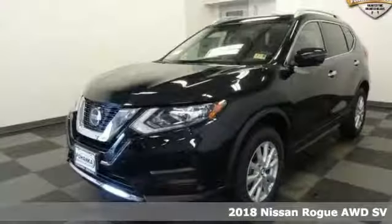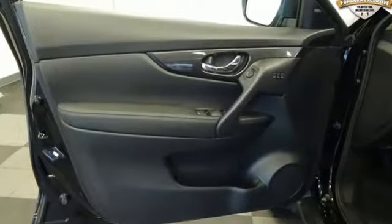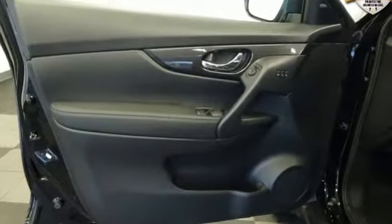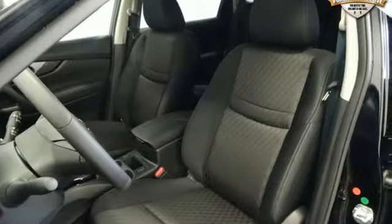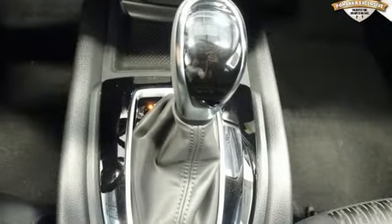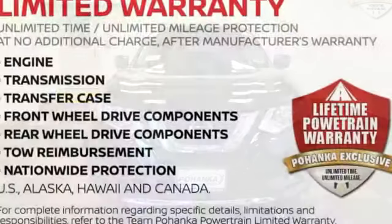It comes with great features you'll love: inline four-cylinder engine, dual zone climate control, Bluetooth wireless audio streaming, leather metal look steering wheel, Apple CarPlay, Android Auto, Siri eyes-free voice activation, hands-free liftgate, intelligent key, and power heated mirrors.